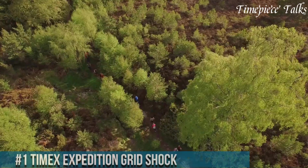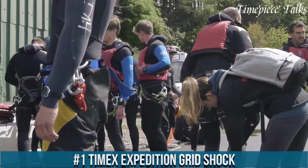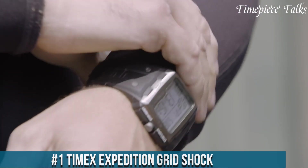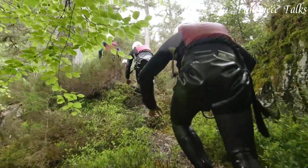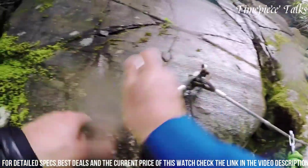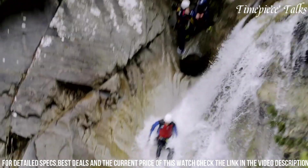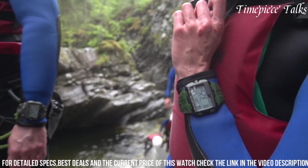Number 1: Timex Expedition Grid Shock. This watch stands out as a durable and reliable outdoor timepiece, tailored for adventurers seeking resilience and functionality. Its rugged, shock-resistant case encloses a digital display that showcases various features essential for outdoor pursuits. With a built-in hydration reminder and chronograph functionality, it aids in tracking fitness goals and outdoor activities effectively.